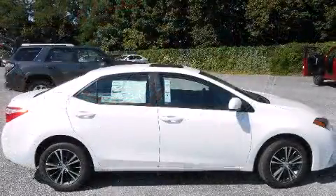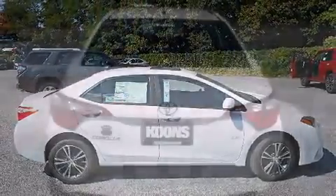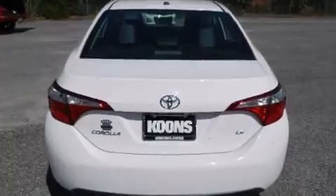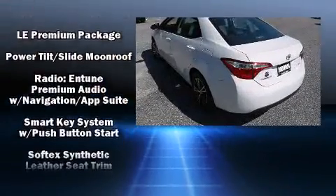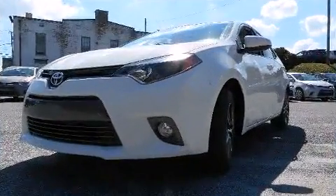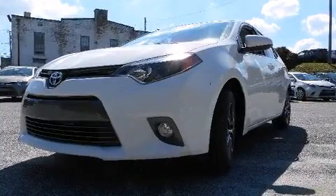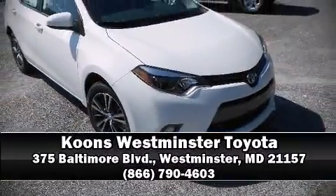Toyota ensures the safety and security of its passengers with equipment such as head curtain airbags, front and side impact airbags, traction control, brake assist, ignition disabling, and ABS brakes with electronic stability control. Supplementing mechanical systems, you'll maintain precise command of the roadway. Please don't hesitate to give us a call.